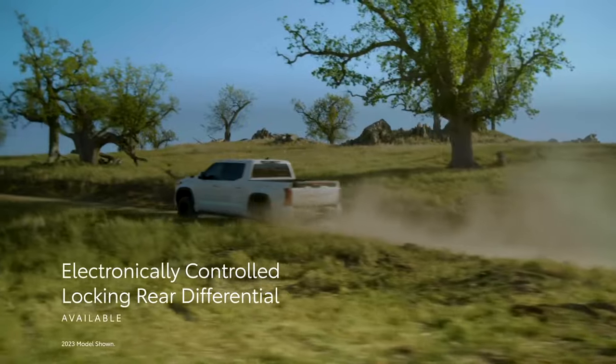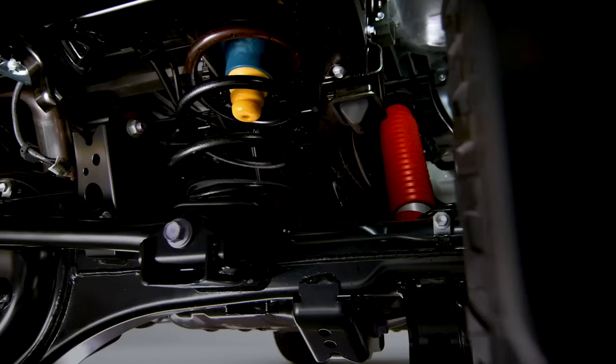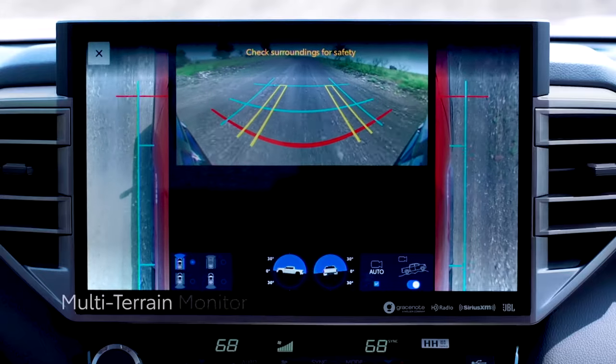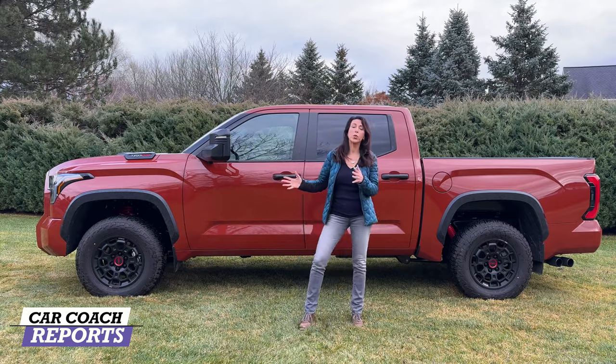The TRD Pro also has an electronic locking rear differential, a 1.1-inch front lift kit, Fox coil-overs and rear shocks, a TRD Pro front stabilizer bar, and aluminum TRD front skid plates under the truck, as well as skid plates under the engine, fuel tank, and transfer case.